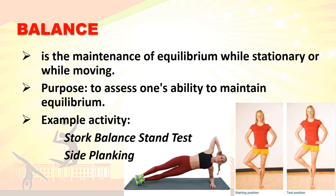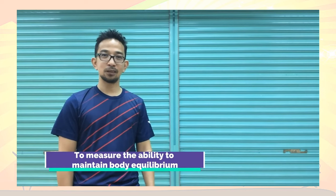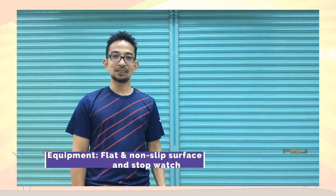Balance is the maintenance of equilibrium while stationary or while moving. The purpose is to assess one's ability to maintain equilibrium. Balance is the ability of a person to maintain body equilibrium while moving or playing. We need this in sports like gymnastics, figure ice skating, and skateboarding. To test balance, we need to do the stork balance stand test, which requires a flat, non-slip surface and a stopwatch.